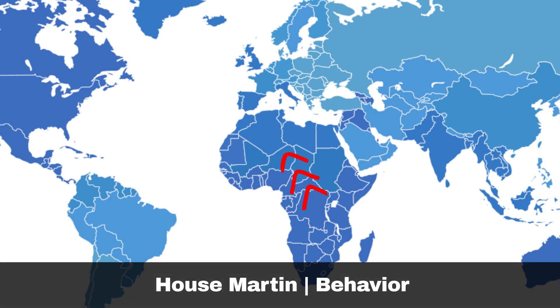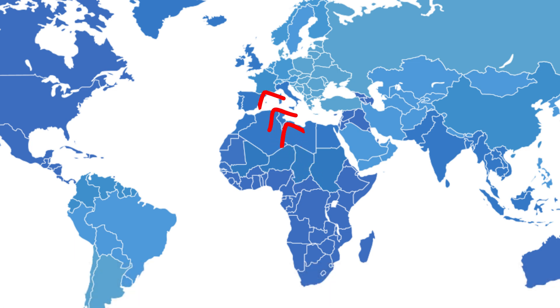House martins are migratory birds that visit the UK during the summer months, arriving in April and May. Their breeding season occurs from May to August.